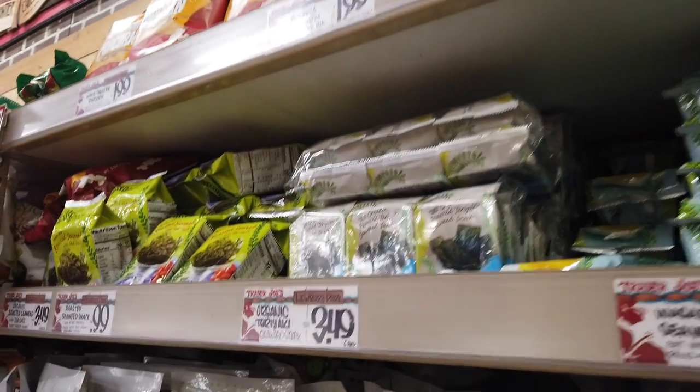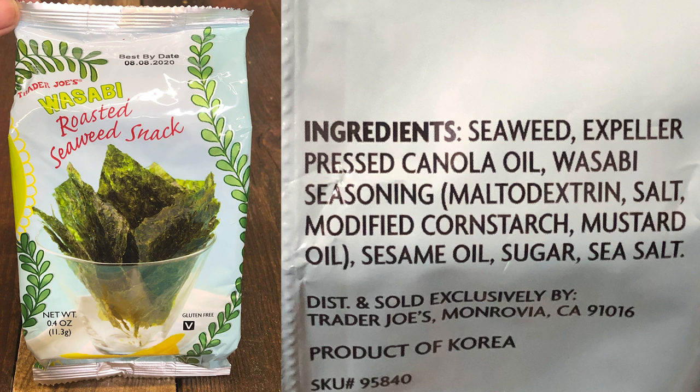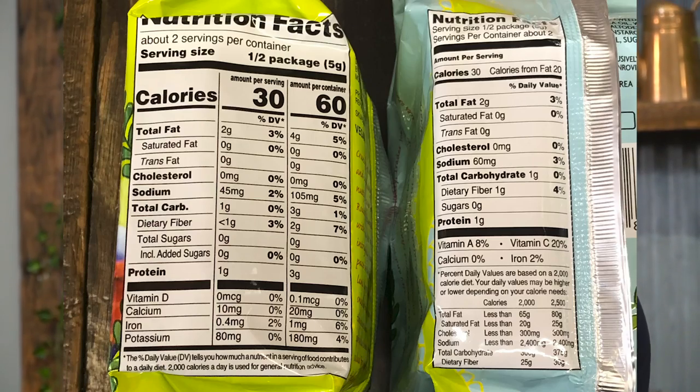I'm a big fan of seaweed snacks. Seaweed is very high in iodine, and on keto we have to take care of the thyroid — it determines our metabolism and requires iodine, which is hard to get otherwise. But caution: the ingredients are seaweed and expeller-pressed canola oil, which counteracts a lot of the positive benefits of keto. Don't eat a bunch of these because of that canola oil. Also, the wasabi version is out — too much maltodextrin and cornstarch. Just go for the roasted seaweed with sea salt.